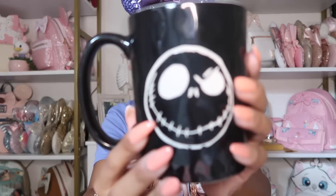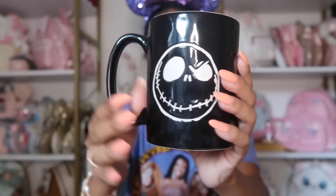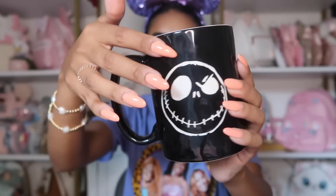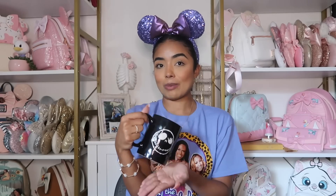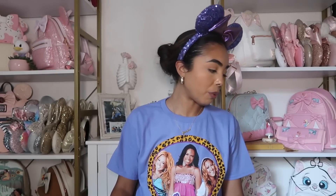The first mug I have is also from Marshalls — it's a Jack Skellington mug. It just has his face and the mug itself is kind of warped and bumpy, which gives it a fun Halloween vibe. I like how simple it is. It was actually $5.99, which is way cheaper than it would be on Shop Disney — on Shop Disney this would be $30.